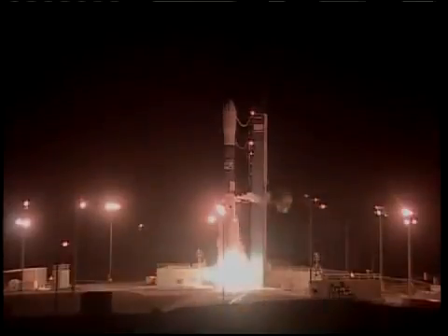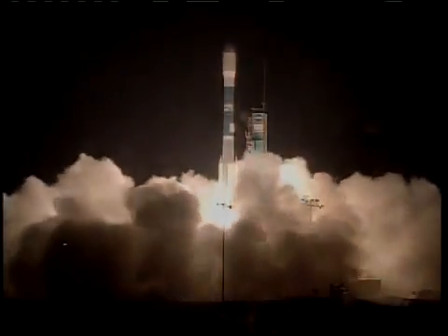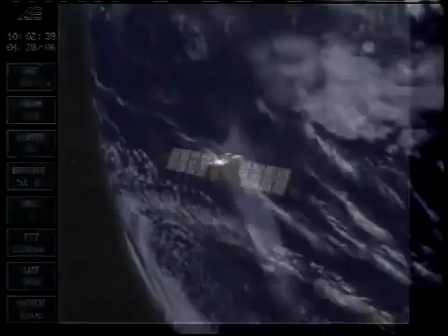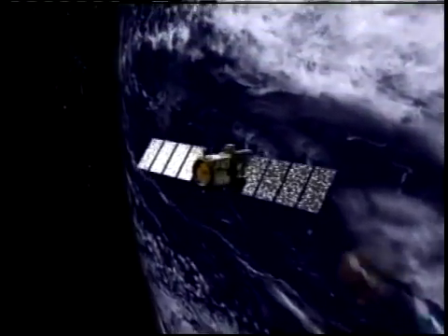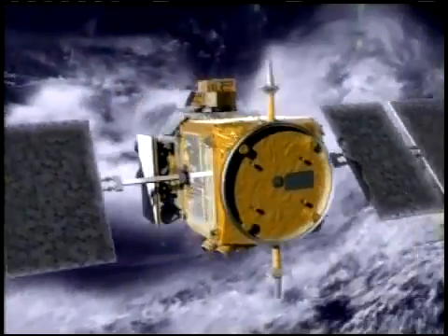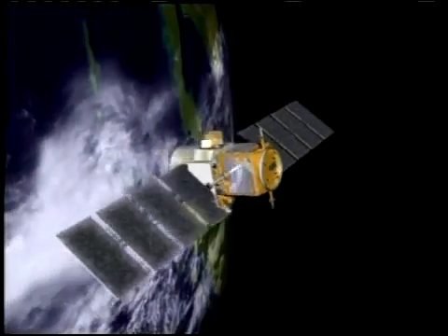Two, one — we have ignition and we have liftoff of NASA's Calypso CloudSat spacecraft. Since its launch in April 2006, the Cloud Aerosol LIDAR and Infrared Pathfinder Satellite Observation Mission, Calypso, has provided new insight into the role that clouds play in regulating our climate.